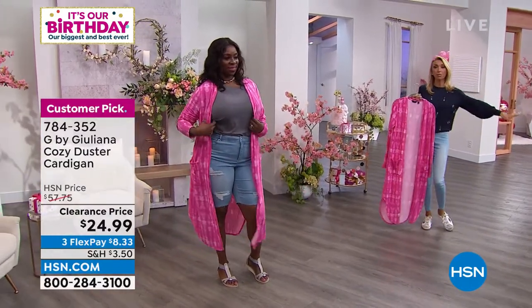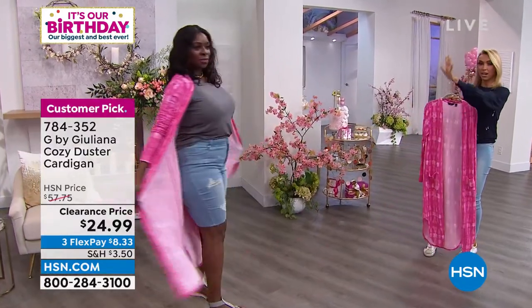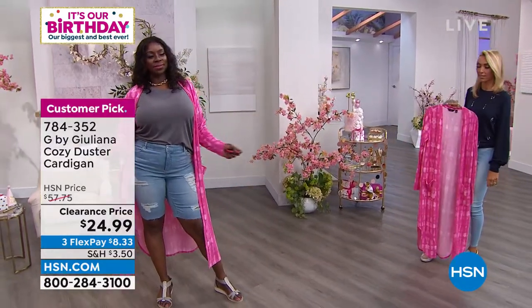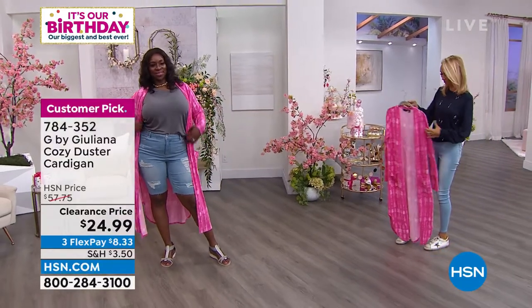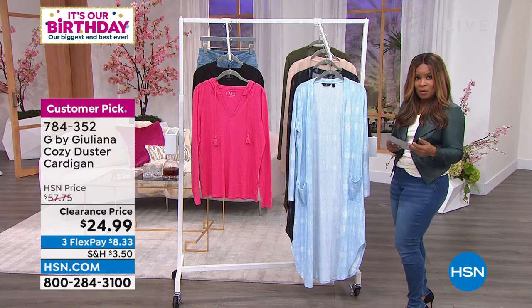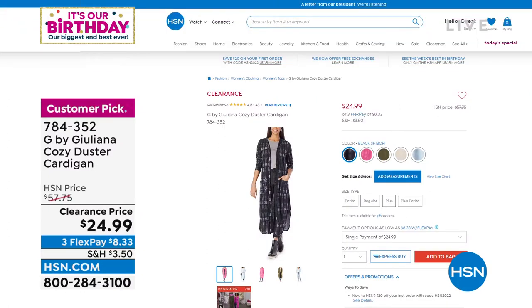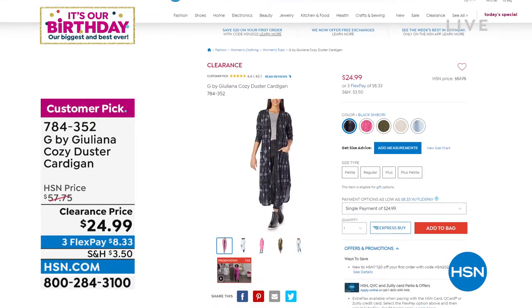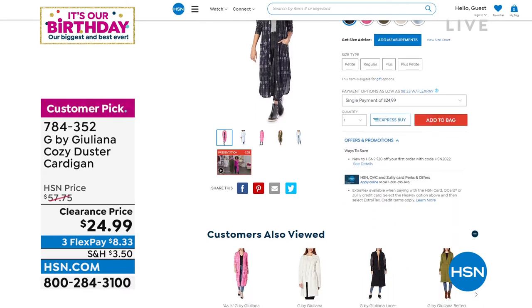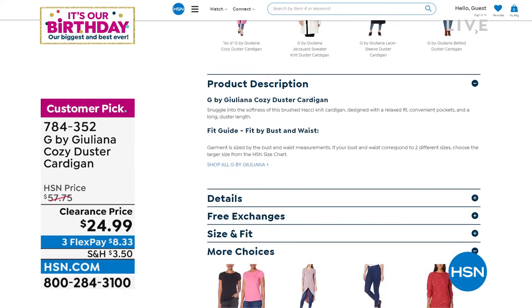It was a customer pick at the regular price, so under $25 for all this fashion is pretty amazing. If you'd like this cardigan, it's $24.99 — the lowest price we've ever offered, a clearance price. All choices are available. The petite length is 43 inches, the average is 47 inches, sizes extra-extra-small through 3X, and it's machine wash and tumble dry.